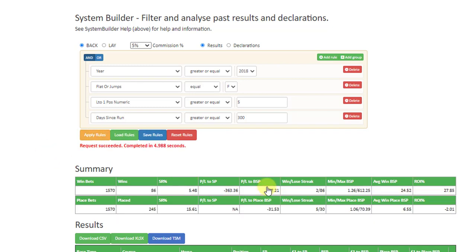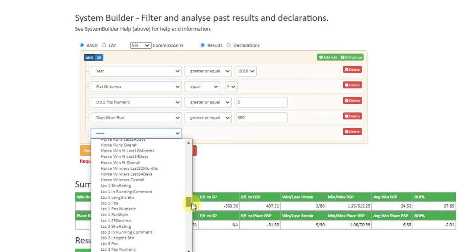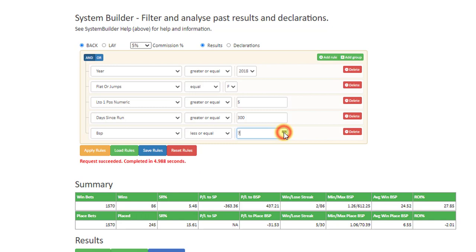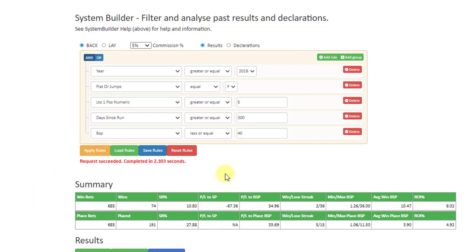Running this, you can see there is a massive profit, but the biggest winning BSP was 612. I think you want to restrict the BSPs — I personally tend to go for less than or equal to 40, otherwise you're going to get some huge prices. You can use those if you want to, but I prefer to restrict the BSP. On this one we had a 5% strike rate, and reducing the BSP has increased the strike rate.